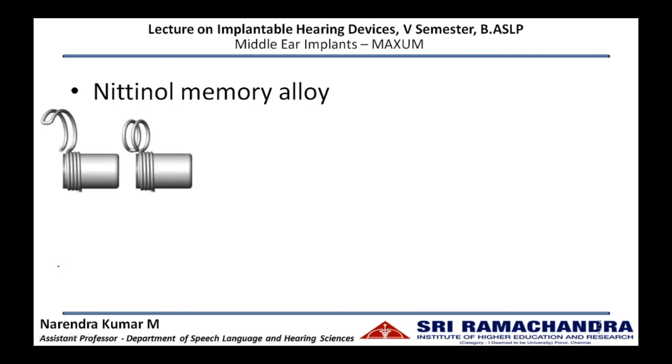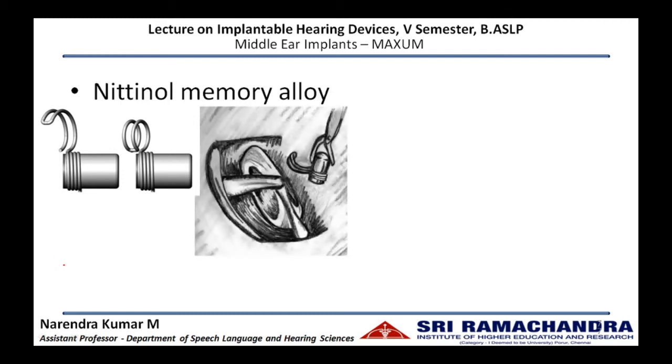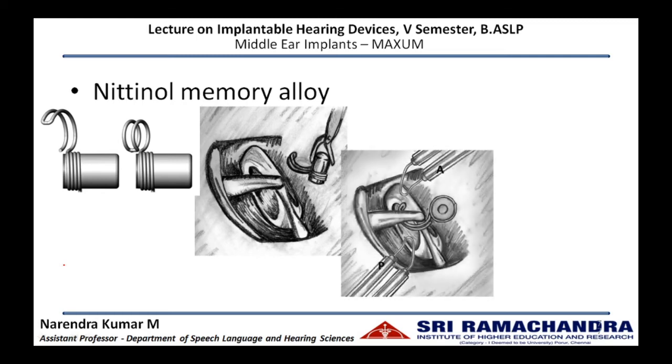Once all anatomical structures are inspected, the magnet has to be implanted at the incudostapedial joint. The magnet comes along with a nitinol memory alloy which helps in securing the placement of the magnet on the incudostapedial joint. A special forceps is used to hold the magnet and take it into the middle ear. It is kept closer to the incudostapedial joint and heat is applied onto the nitinol memory alloy. Once heat is applied, the alloy starts to bend and takes the form of the incudostapedial joint, whereby it is secured.